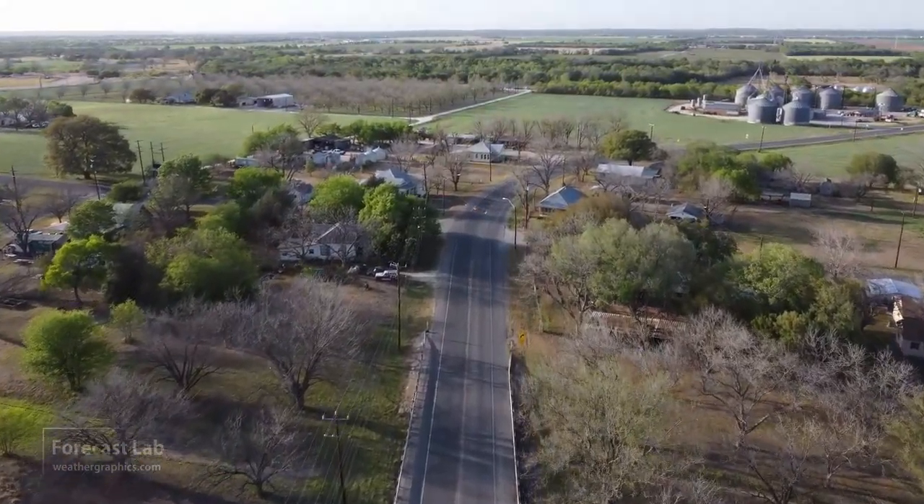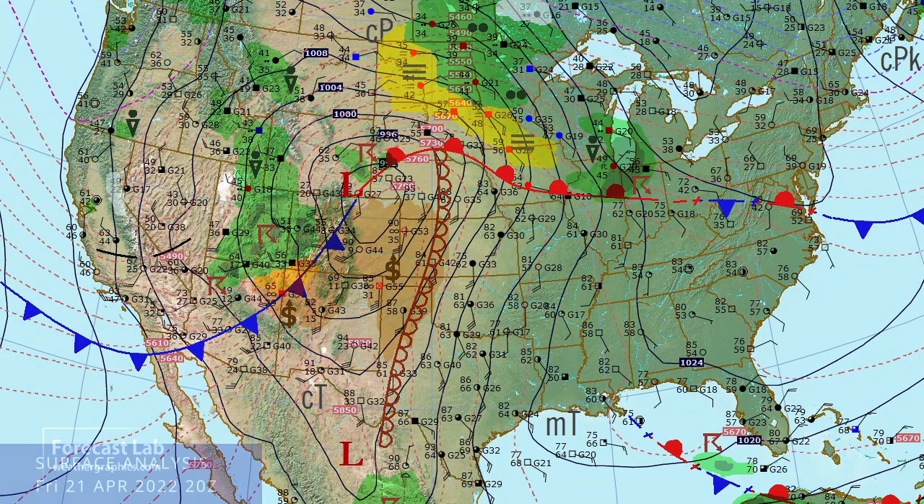We've got a major weather system across the high plains into the central Rockies. There it is — a surface cyclone located in southeastern Wyoming, and an extensive wind field covering Colorado, New Mexico, Kansas, and Texas.